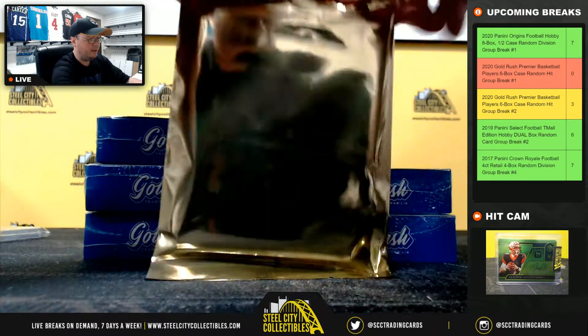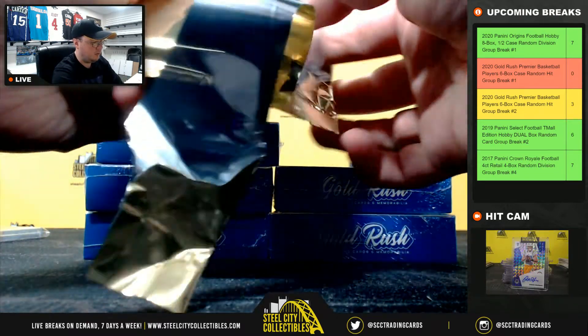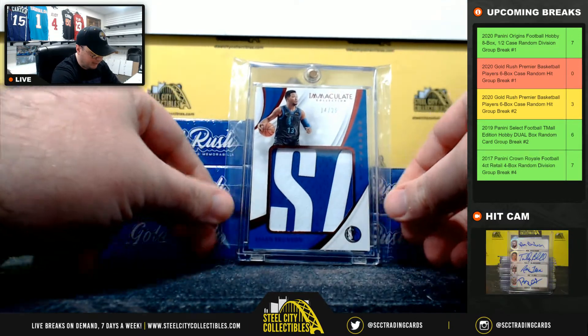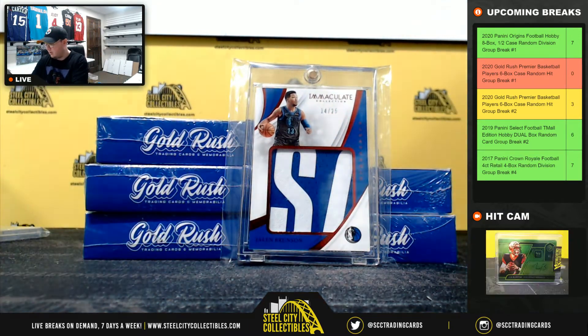Second hit here is going to be a Jalen Brunson Remarkable Patch from Immaculate, numbered 14 of 25.